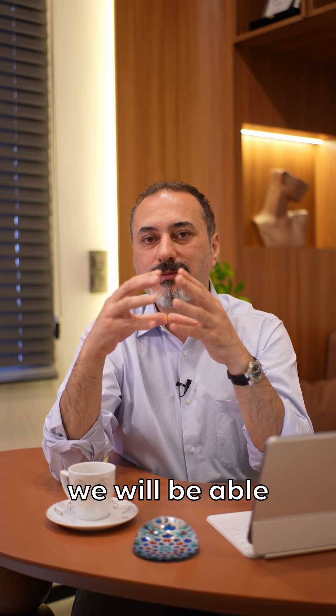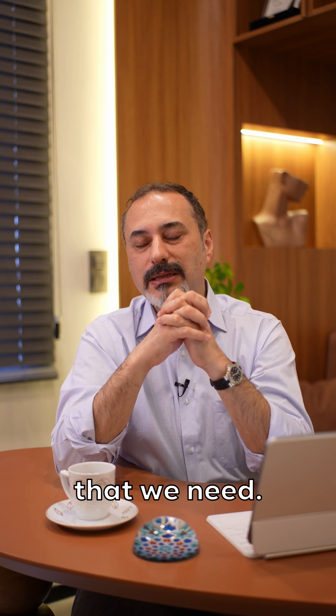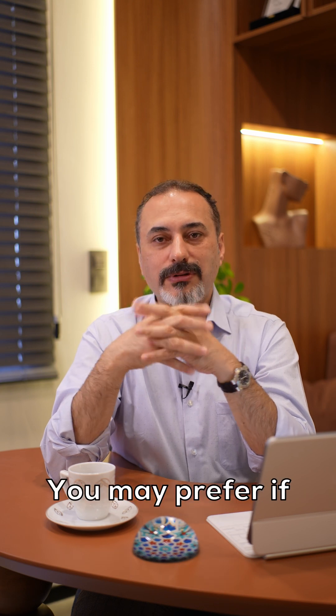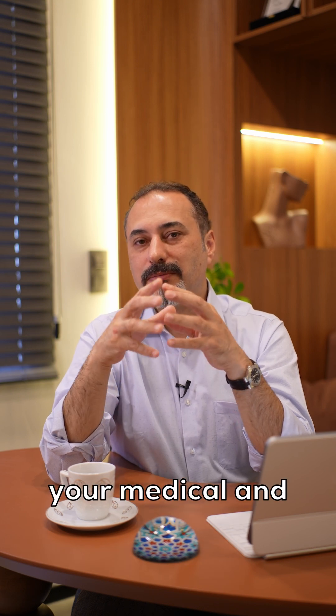By this way, we are able to place the dental implant that we need. It's a safe and acceptable surgical application. You may consider it if your medical and dental professional advises this kind of surgery. See you.